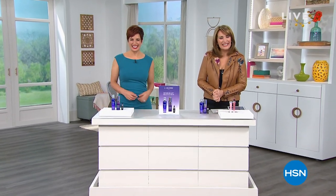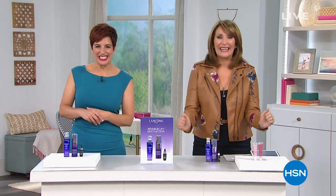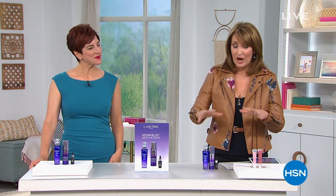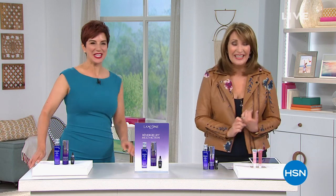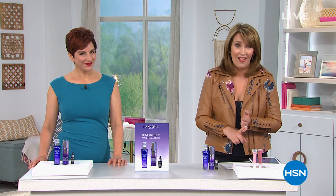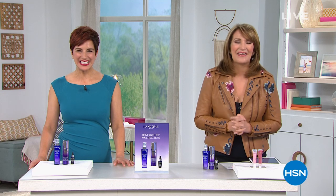Hi there, glad to have you with us on a Saturday afternoon. I'm Colleen Lopez here with lovely Carolee Chamberlain and we're talking Lancome. Lancome, for those already fans — they've done something really special today as our today's special. Lancome is the number one top prestige beauty brand in the world, and Rennergy Multi-Action is their number one anti-aging line of products.